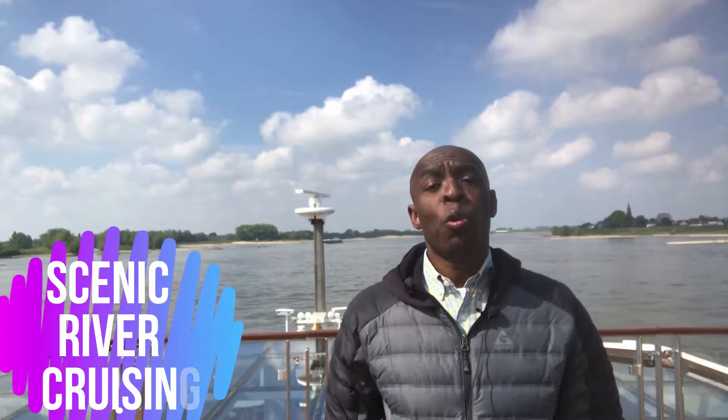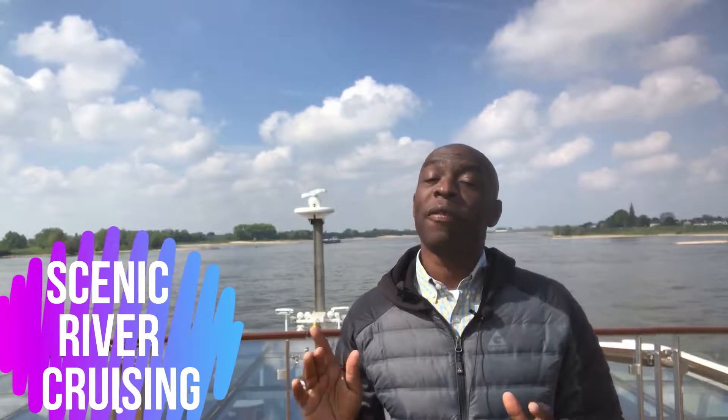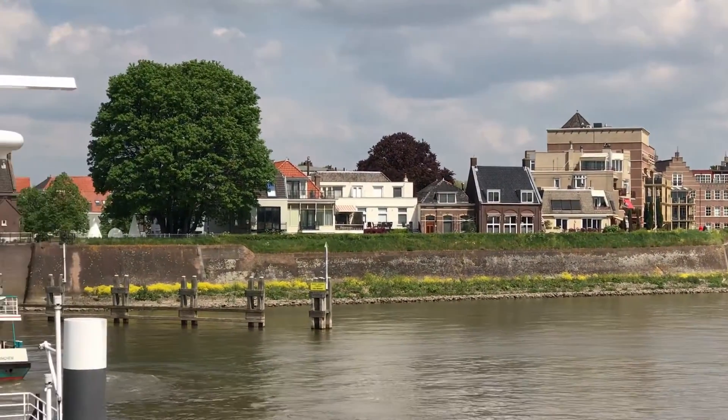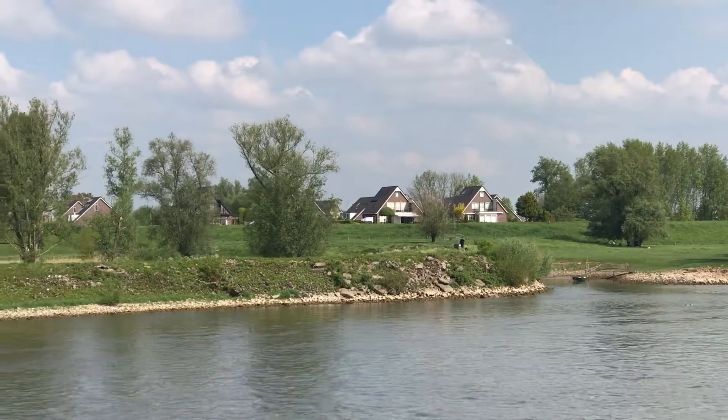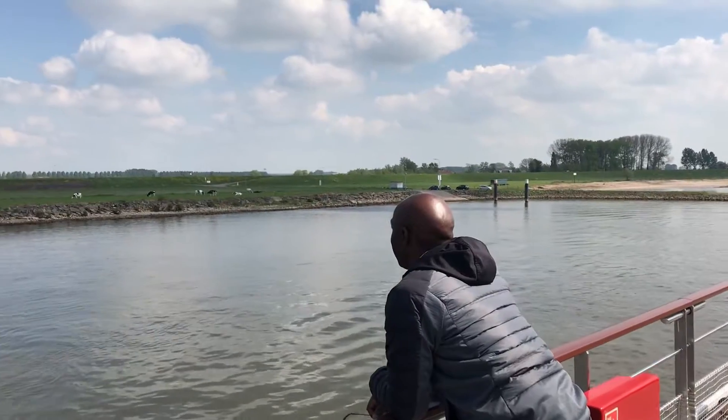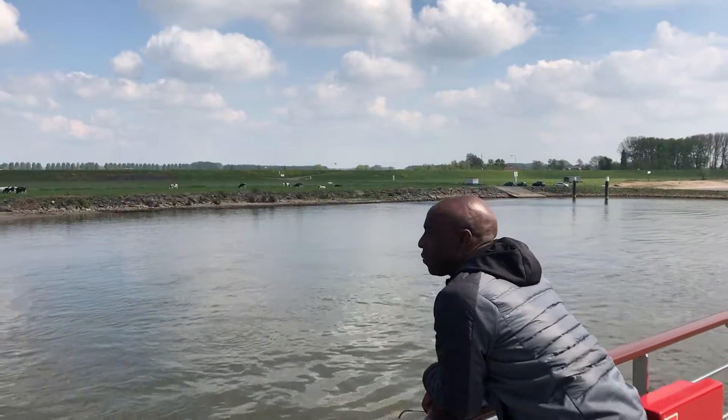Today is a lazy day here on the Rhine River. We're making our way toward Amsterdam, but first we're going to stop at a little village known as Kinderdijk. For now, we're just floating up the Rhine — it's very lazy, it's beautiful outside, it's a sunny and balmy 55 degrees. We're just making our way up the river, floating quietly. Let's enjoy the day.